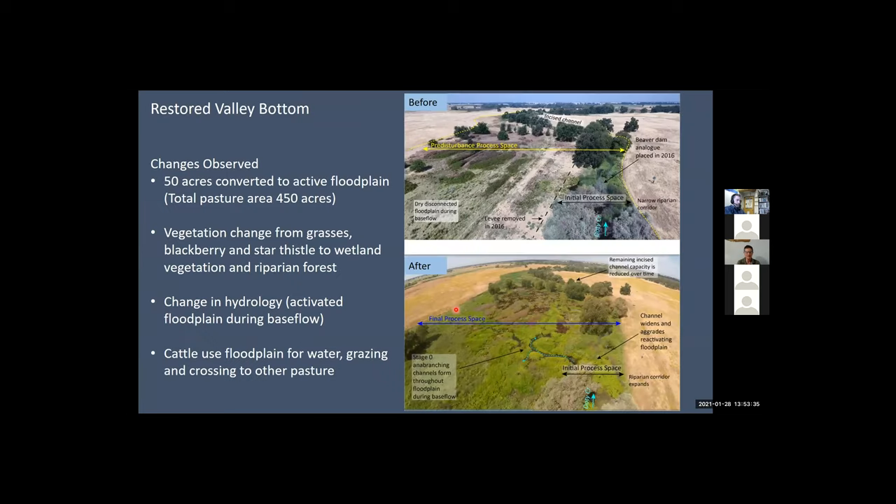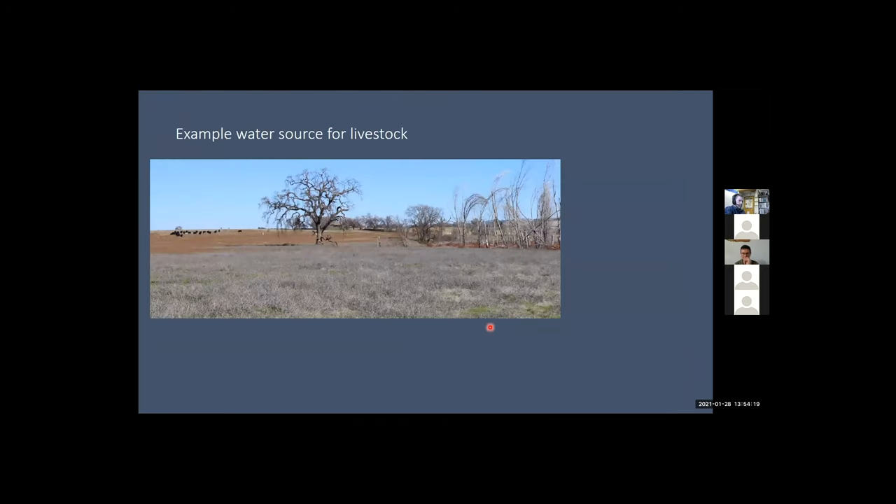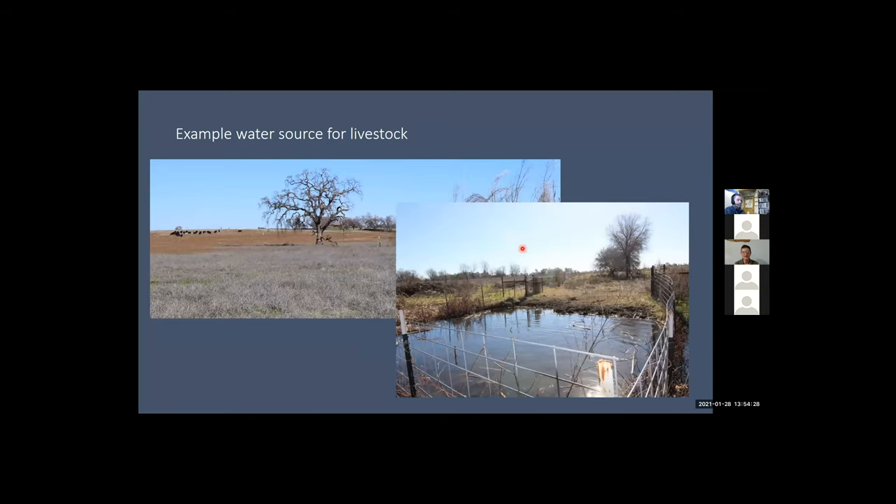Looking at summary results from this project: we converted about 50 acres of floodplain to valley bottom wetland. We saw vegetation changes from grass, blackberry, and star thistle to wetland vegetation and riparian forest. We see a fully activated floodplain during baseflow conditions. And we still have cattle using the valley bottom for water, grazing, and crossing to other pastures. Here's an example access point we have to the valley bottom so cattle have constant access to water.